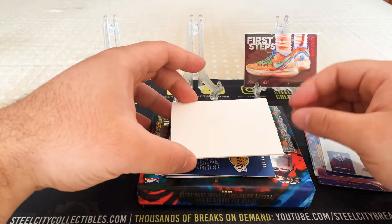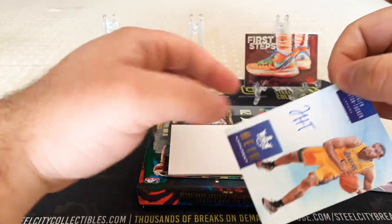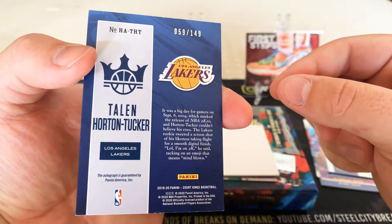And the second auto is Talon Horton Tucker from the Lakers, Air Apparent. And that's numbered 59 of 149.